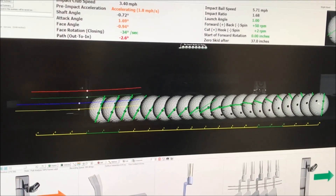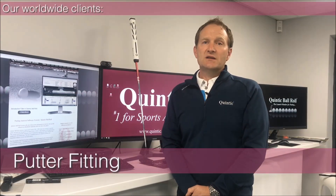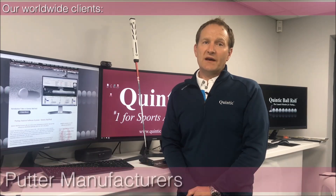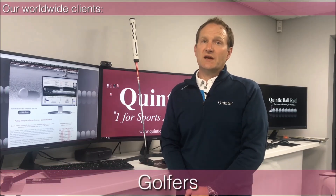The four Quintic systems available have been designed for the various needs of our worldwide clients, including putter fitting, teaching professionals, putter manufacturers, research and development, and of course the golfers themselves.